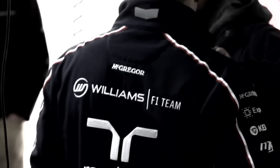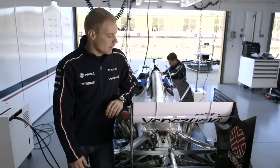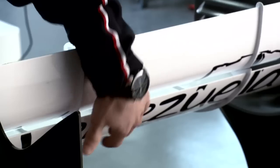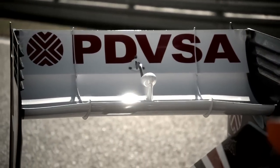Hi, I'm Valtteri Bottas from Williams F1 team. DRS means Drag Reduction System, and it is basically just the upper flap of the rear wing. DRS was introduced to Formula 1 in 2011 to help overtaking.